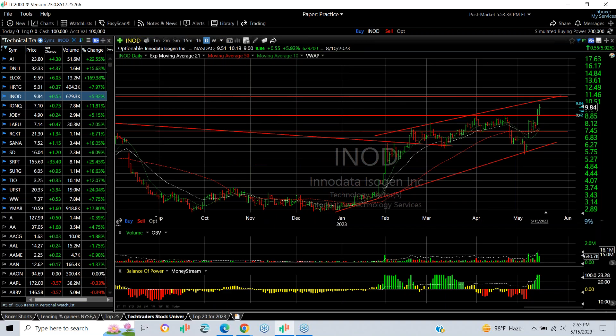INOD broke out over a triple top on Friday and followed through today, getting up to a high of $10.19 and trading at $9.94 after hours — a 55-cent gain. It looks to me like the near-term target is around $11.50, and then we're looking at $14.